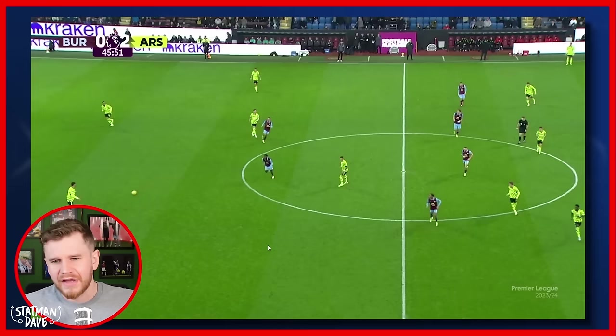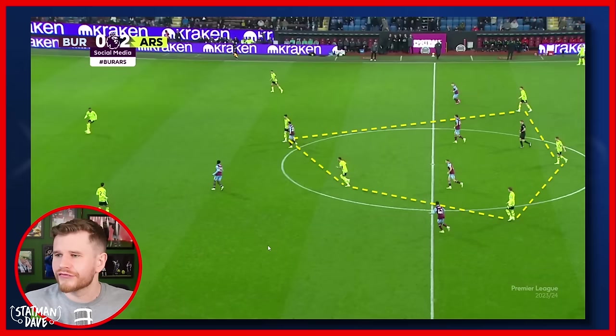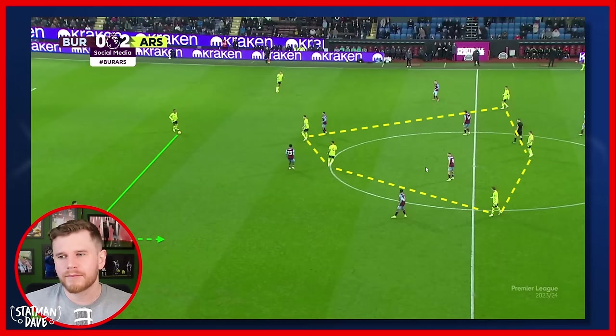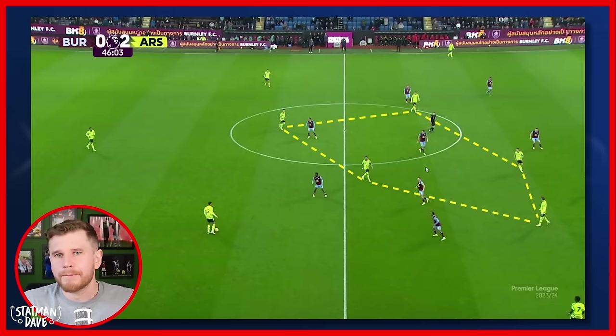As Saliba receives possession, we can now see the structure for Arsenal — that pentagon we were talking about before: Declan Rice, Ben White inverted as a wing-back, Martin Odegaard, Kai Havertz, and Trossard moving off the line. This is so difficult to deal with. From a simplistic numbers perspective, Arsenal arguably have got a 5v3 in the centre of the pitch — where you want to create these overloads, it's great tactics. Not only can they play through with lots of short-passing options, but more importantly it's really good at winning second balls.